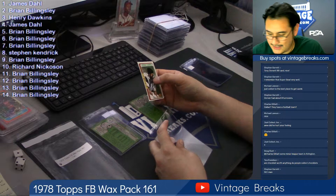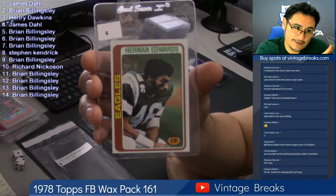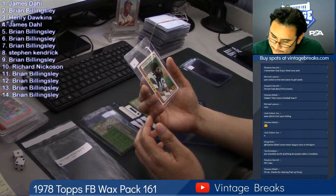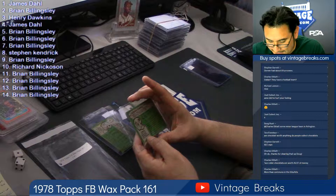Some of the older vintage checklists are definitely worth some money. Definitely in the 60s, 50s especially. Herman Edwards — is this his rookie card? One of pro football's finest rookies of '77. Yeah, it is! He was signed as a free agent. Herman Edwards rookie card for Brian Billingsley.